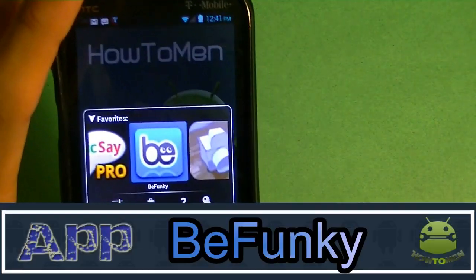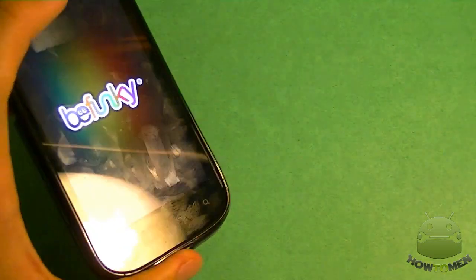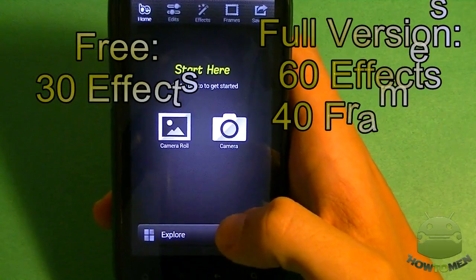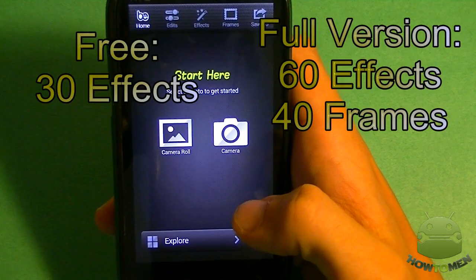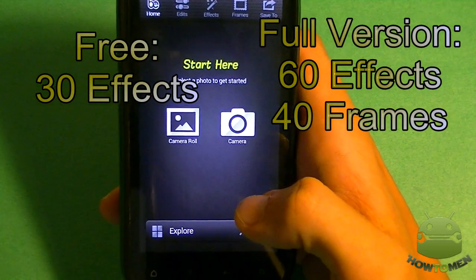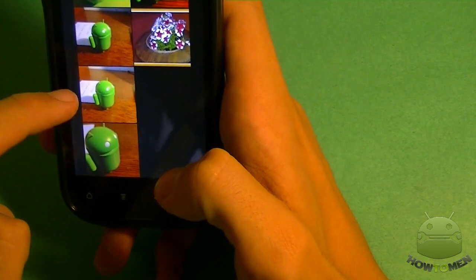Next up I have BeFunky. This is free or you can get the full version which also costs $4. In the free version you get well over 30 effects. If you get the full version, you're going to get 60 effects and 40 frames included. So I'm just going to choose a picture from my camera roll.